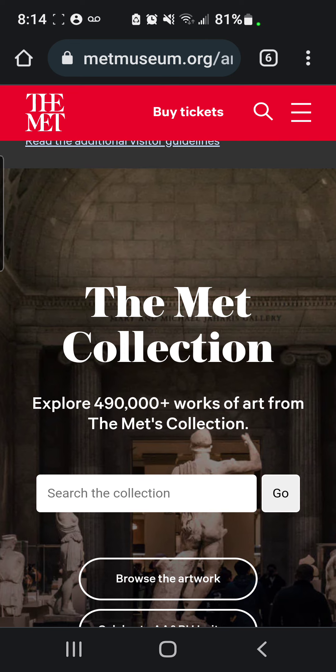All can be seen on its website at metmuseum.org. Thank you for joining me. I hope you enjoyed the tour. Have an awesome day. Thank you.